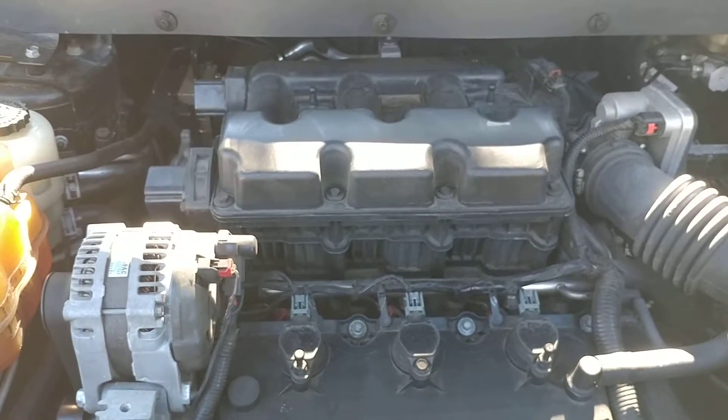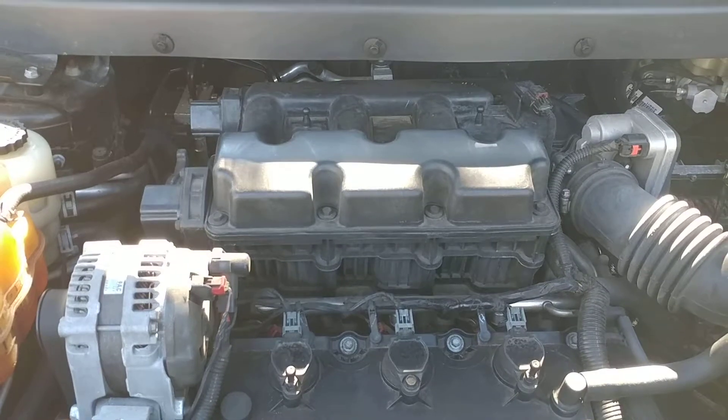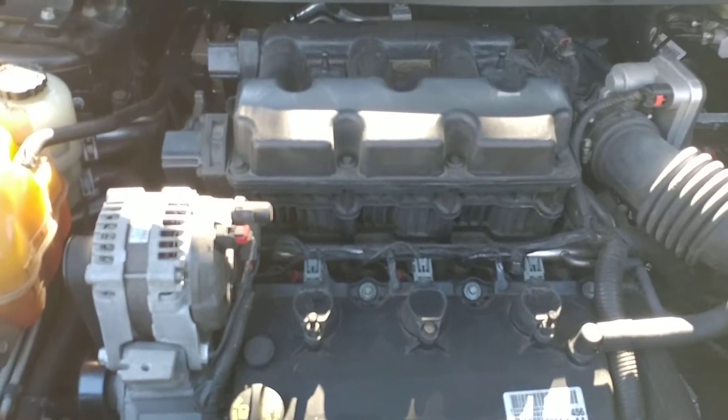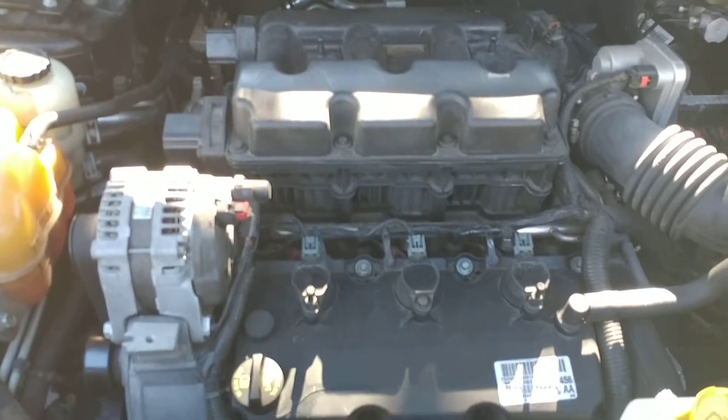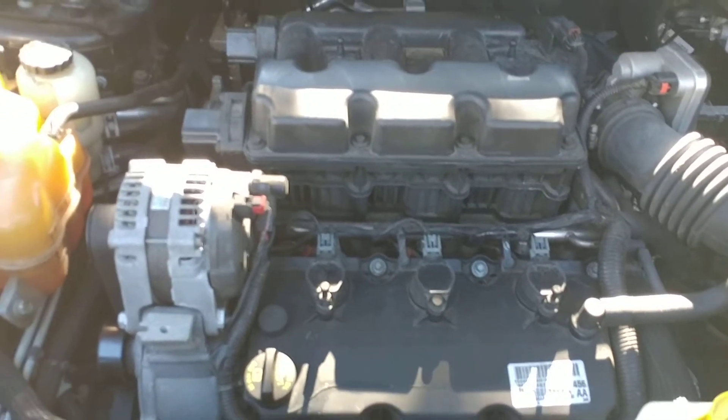Hello, this is a 2009 Dodge Journey, SXT six-cylinder, 3.5 liter engine. It turns out that Dodge has a problem with these type of engines, no matter what car it is, and maybe even the higher one with the Hemi.